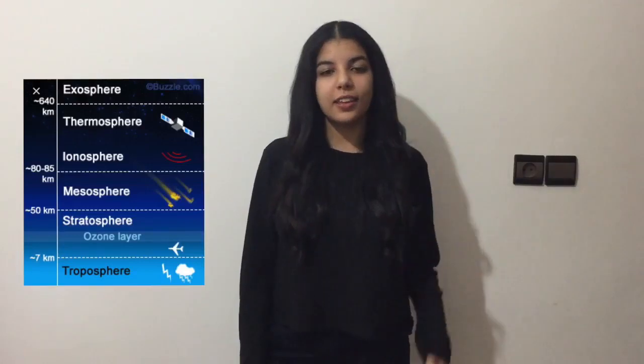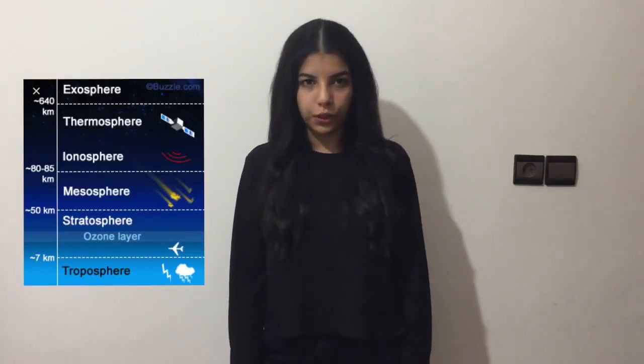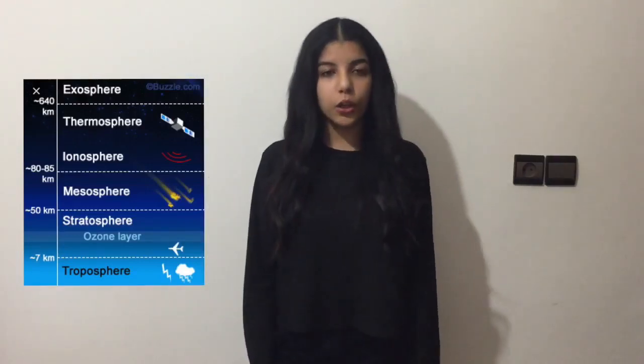Earth's atmosphere is composed of six layers. The ozone layer is contained in the second one, the stratosphere. It's a belt of naturally occurring gas called ozone. It sits 15 to 30 kilometers above Earth and stands for a protection from the harmful ultraviolet rays emitted by the sun. Pollution has exposed life to dangerous radiation by causing the ozone layer to thin.